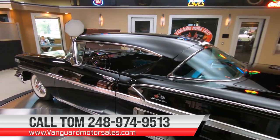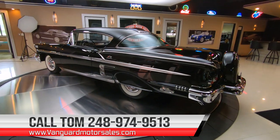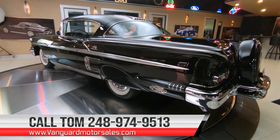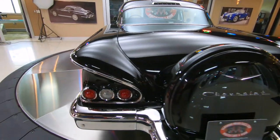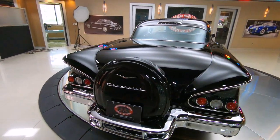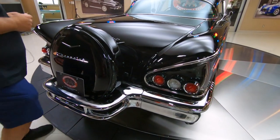Remember, I'm available seven days a week at 248-974-9513 — give me a call. Check this out, this is one of my favorite parts: look at this beautiful continental kit. The chrome is just blinging back here.